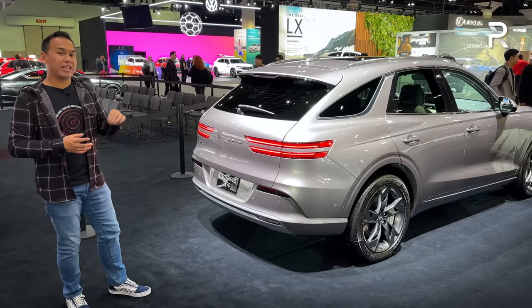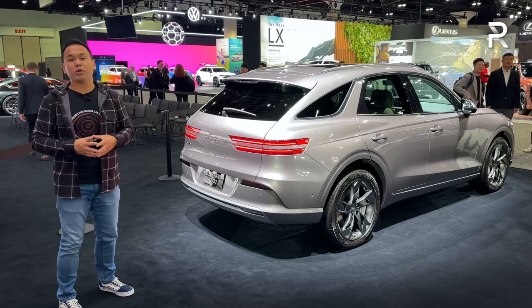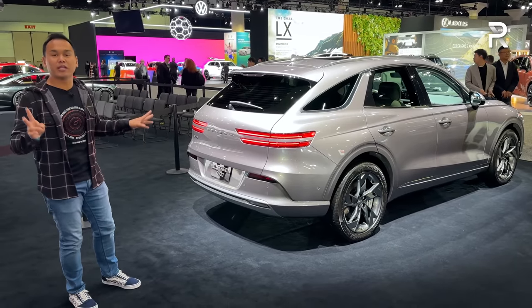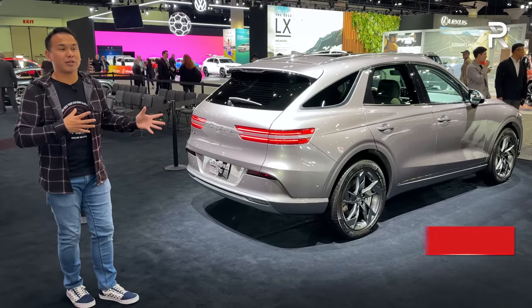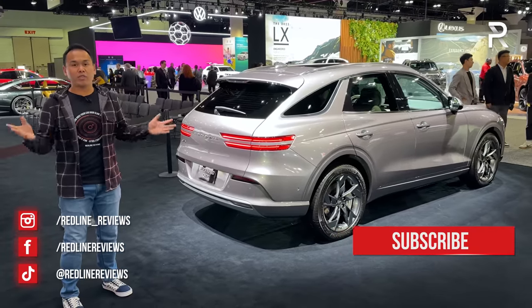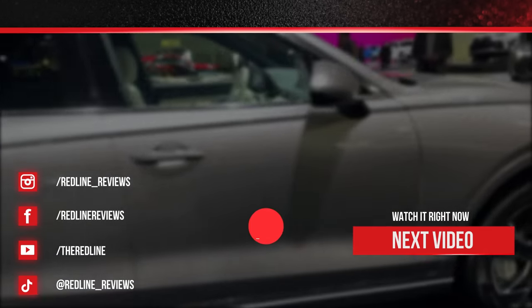The GV70 Electrified will be priced around $65,000 and will come as basically a fully loaded model. Genesis also says this will be the first electric vehicle built in North America — built in the United States — which means when it goes on sale early next year, it'll theoretically qualify for the $7,500 federal tax credit. So this is something you may want to put at the very top of your list if you're looking for a compact luxury crossover. I'm looking forward to driving this vehicle. For Redline Reviews here at the 2022 LA Auto Show, I'm Sofian Bey. We'll see you next time.